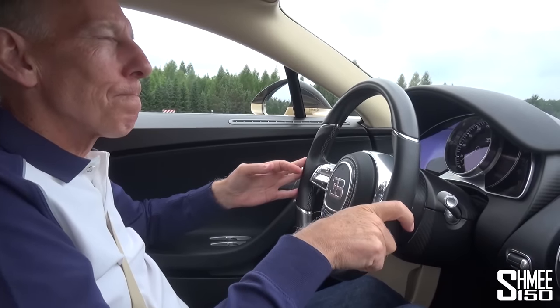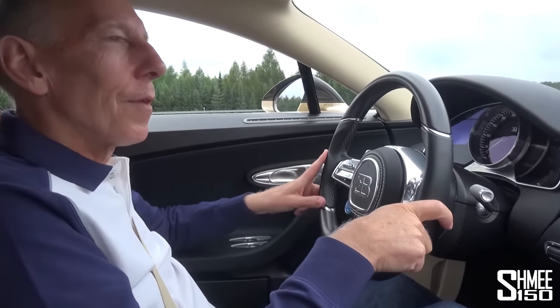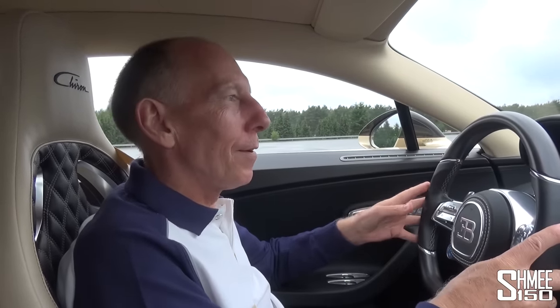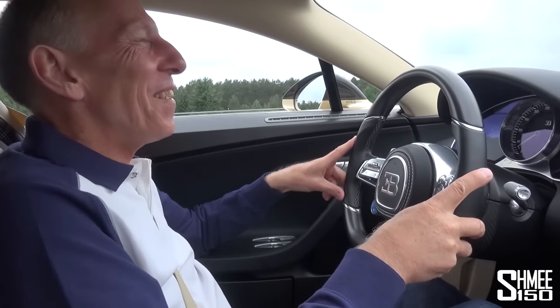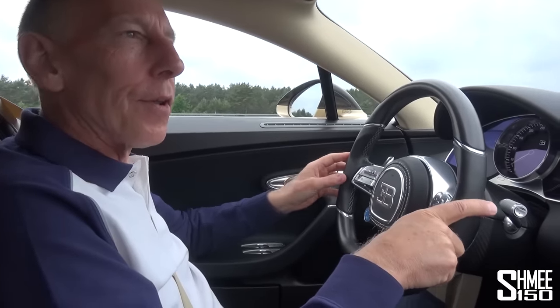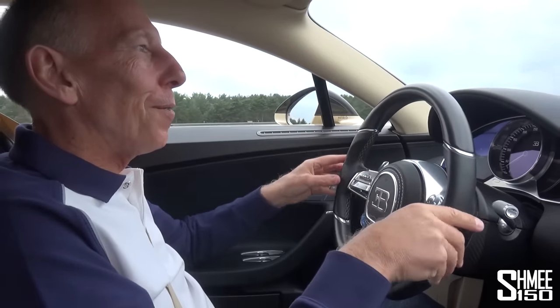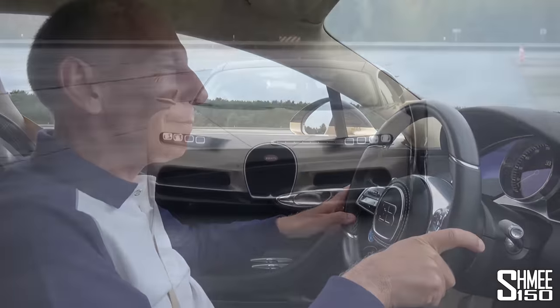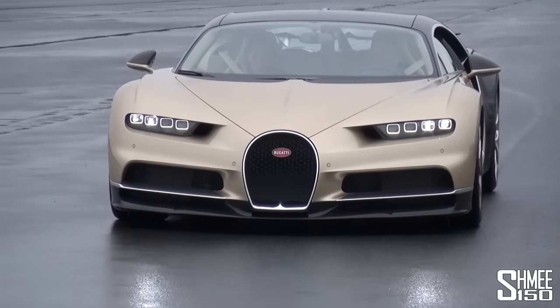Wrapping up the ride, Andy notes it really is a pleasure every time you jump in and shut the door. He's been driving cars for a very long time, and the Chiron makes him feel alive every single time. Back outside, it was a fantastic experience as always — a big thanks to Andy for coming back on the channel and sharing his knowledge and passion for the car. Now let's head back inside for a more detailed look at the 1:1 Lego Chiron.